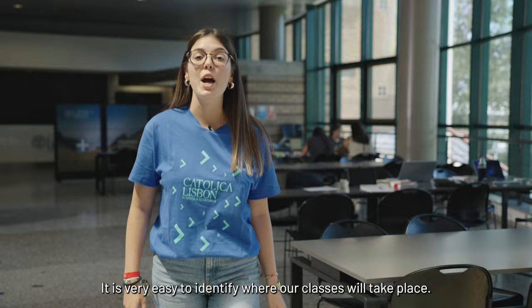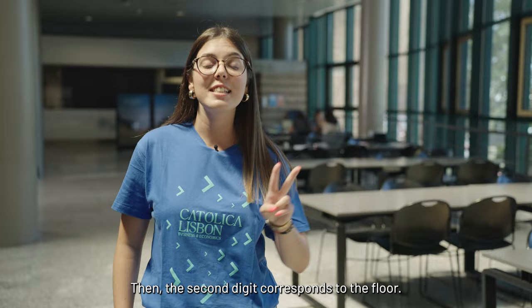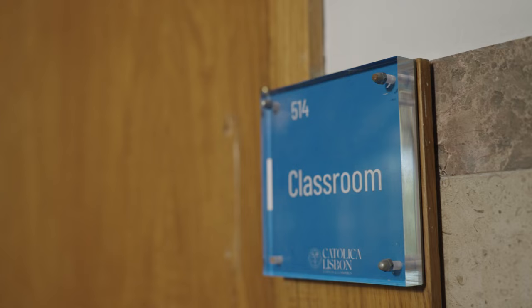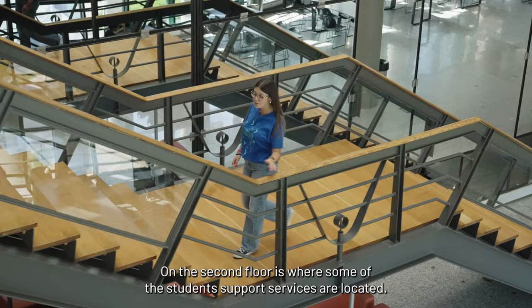You can check the availability on our website. It is very easy to identify where your classes will take place. Every room number is composed by three digits. The first digit is number 5, as this is building 5 of the University. The second digit corresponds to the floor, and as we are now on the first floor, it would be number 1. The third digit corresponds to the room number — for example, this is room 514.